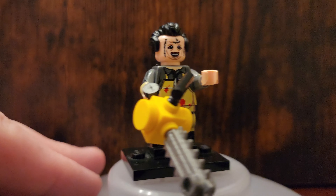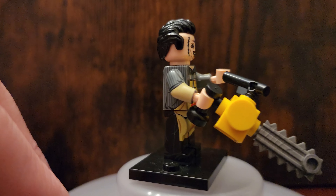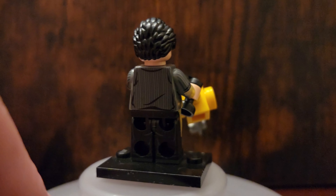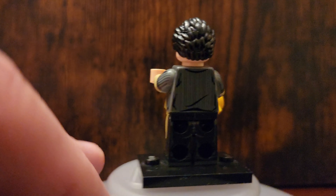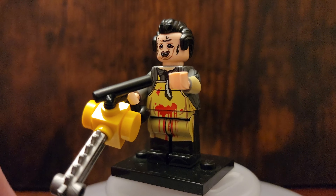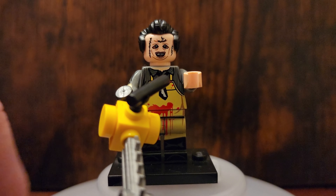The Texas Chainsaw Massacre — this is the design I chose out of the selection available on the website. I think this one is just spot on also. Very cool Leatherface. You got to build the chainsaw. Iconic. It has blood all over him. How cool is this figure?